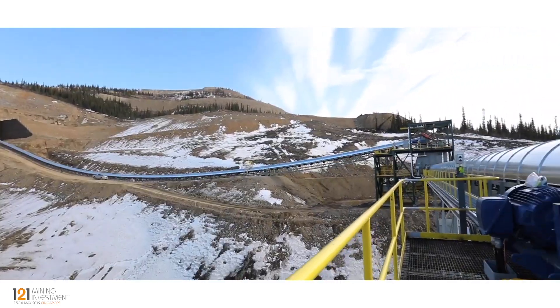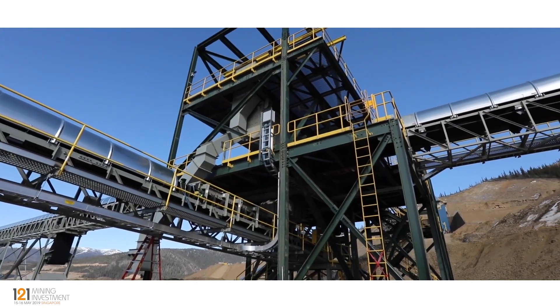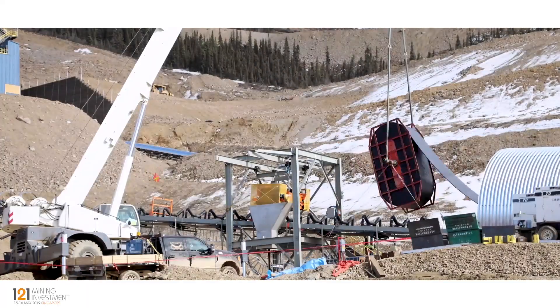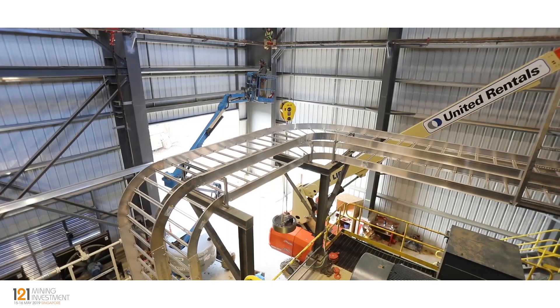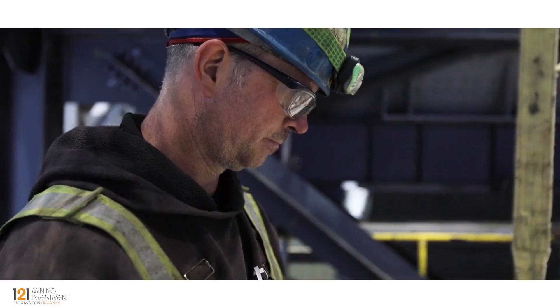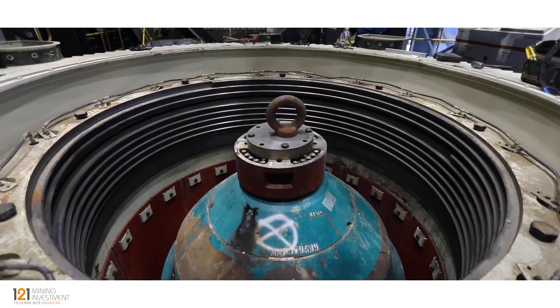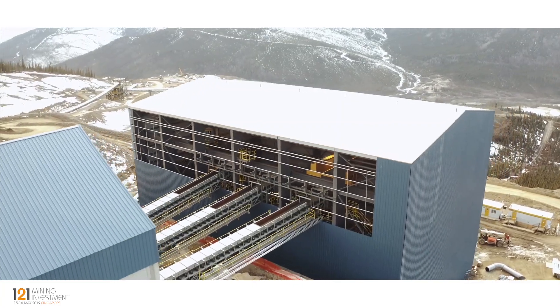There's a conveyor system out to the coarse ore stockpile and one of the transfer towers. Here we're putting the belting on the conveyor over to the secondary crusher. This is the building that houses the secondary and tertiary crushers. Those crushers are all in place, the screen decks are in place, and we'll start commissioning there early in June.